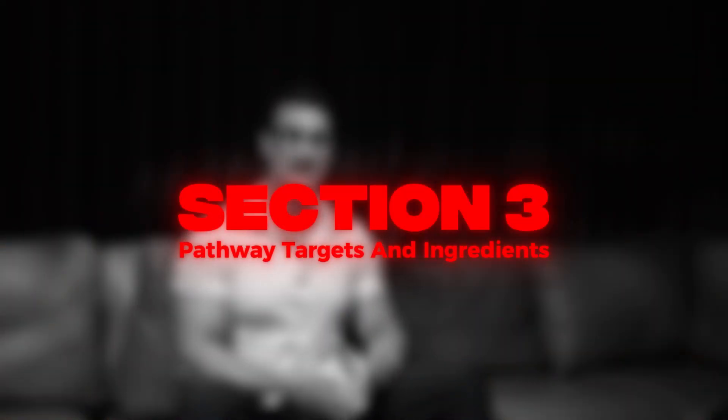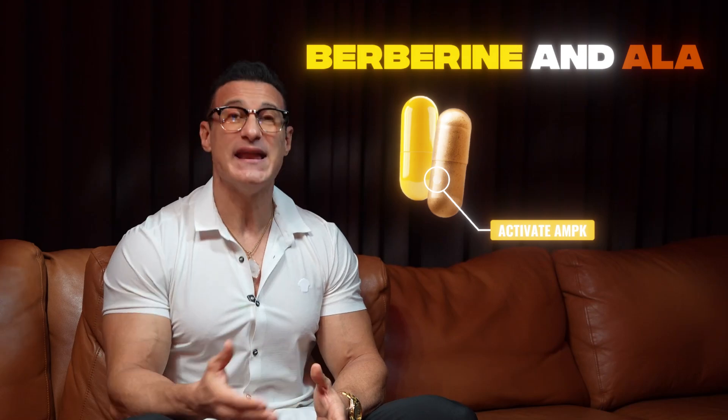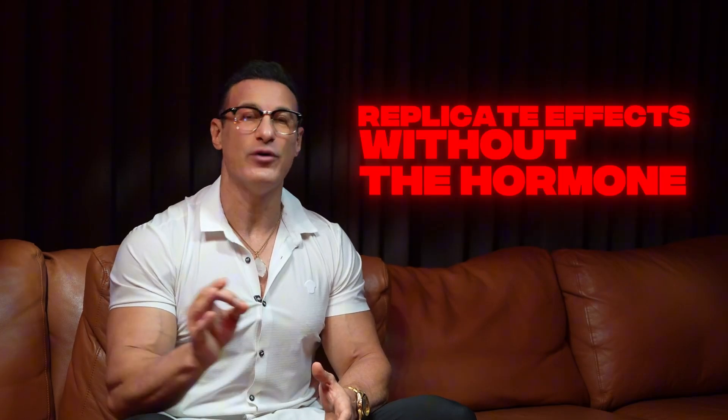The key pathway targets and ingredients include AMPK activation: berberine and alpha-lipoic acid activate AMPK, an energy sensor in the cell that increases glucose uptake and fatty acid oxidation, improving metabolic efficiency and promoting insulin sensitivity. For insulin sensitization, cinnamon extract and bitter melon help cells become more responsive to insulin and glucose signals, enhancing GLUT4 translocation — the mechanism by which glucose is brought into muscle cells. Together, these ingredients replicate insulin's downstream effects without the hormone itself.